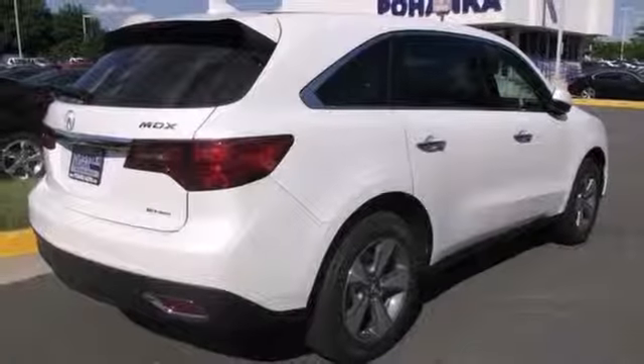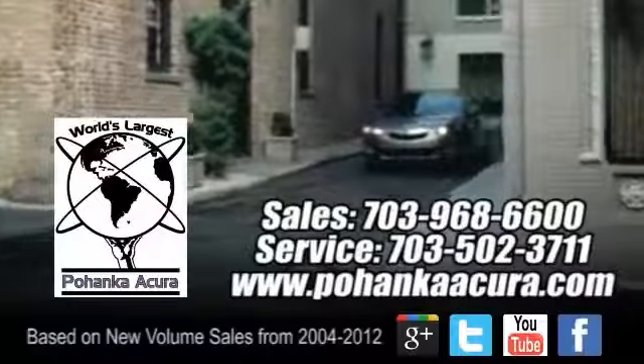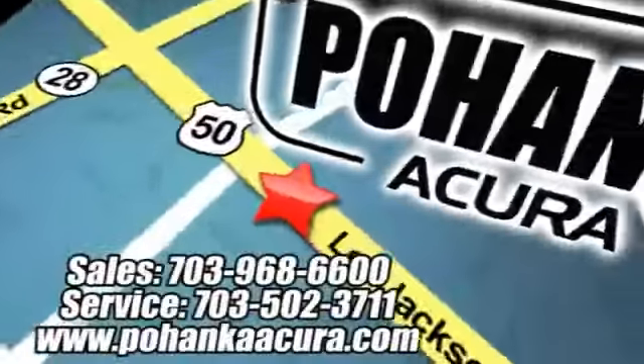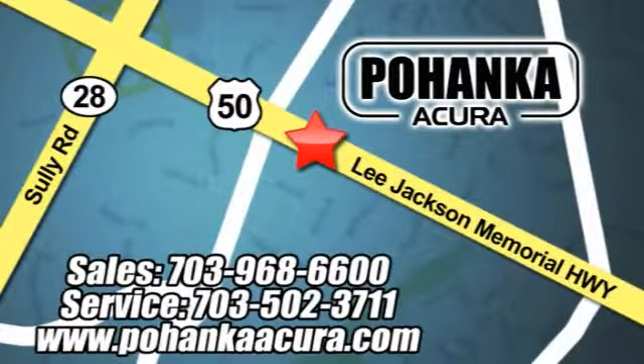It won't be here long though, so stop in today and take it for a test drive. Pohanka Acura is a great place to buy a car. We're conveniently located at 3911 Lee Jackson Memorial Highway, Route 50 in Chantilly.